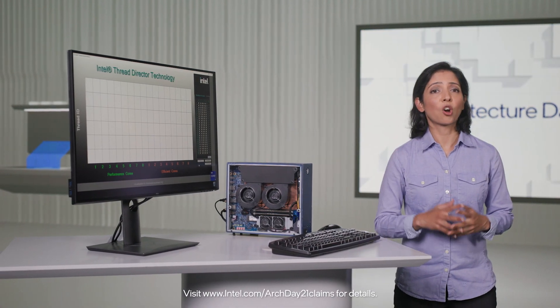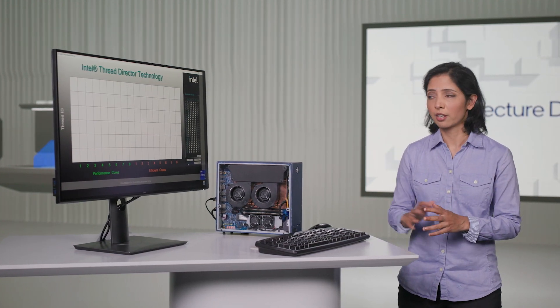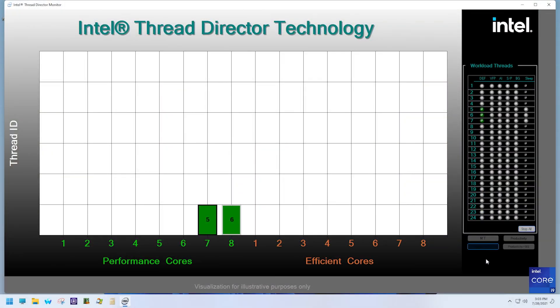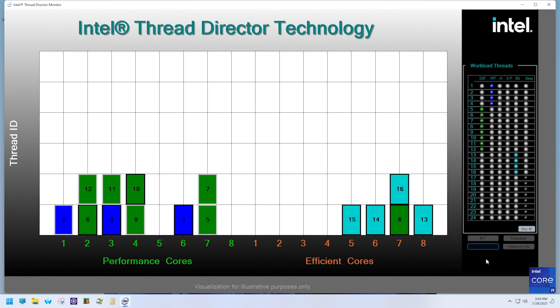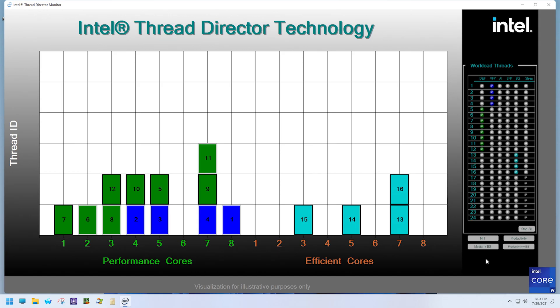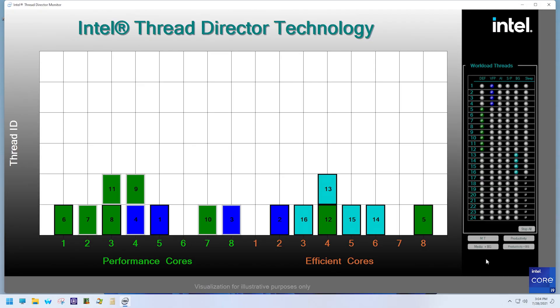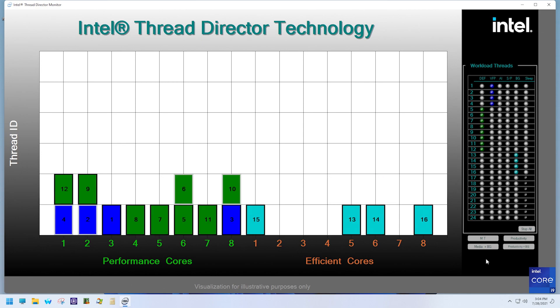In typical cases, we see a combination of scalar and vector instruction mix of important and background tasks. In the first example, we have a representation of a typical media content creation usage. The green threads are mostly scalar instructions, the dark blue threads are vector instructions, and the light blue are background tasks. The vector instructions for the most part get prioritized on performance cores, as they require more performance, while some of the green and light blue threads go to efficient cores.